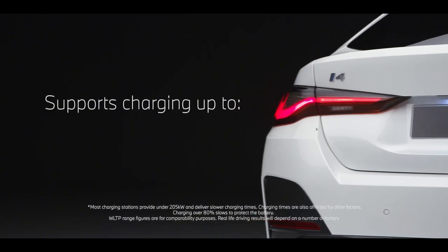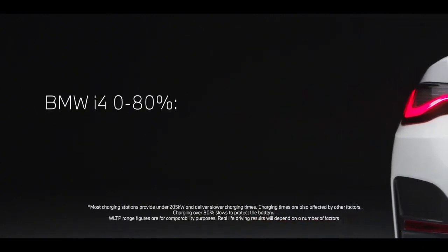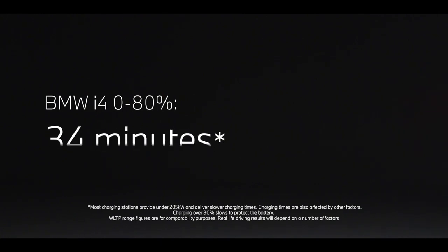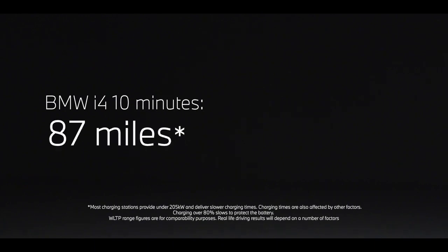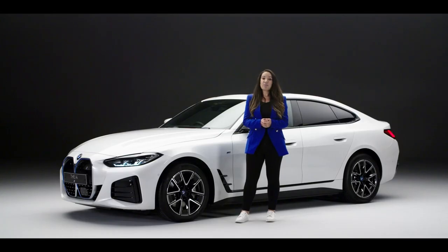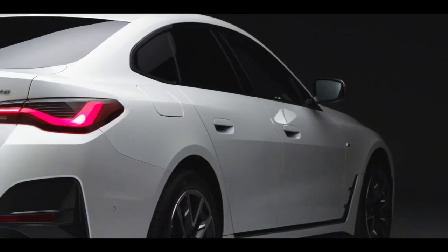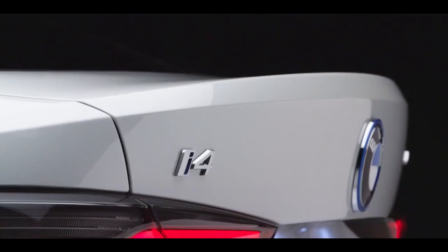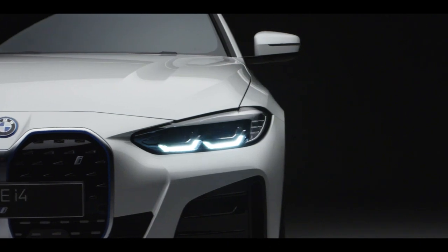It provides reduced tariffs across the super fast charging network and will take the i4 from 0 to 80 percent charge in 34 minutes. If pushed for time, a 10 minute charge will still give 87 miles worth of charge. The Ionity network is currently being expanded, and BMW charging also provides access to thousands of fast charging points across the UK and Europe.